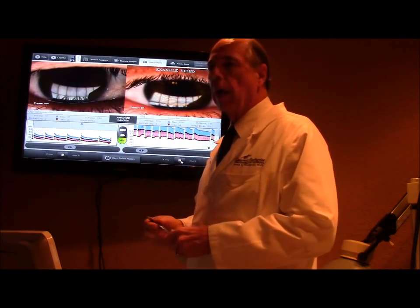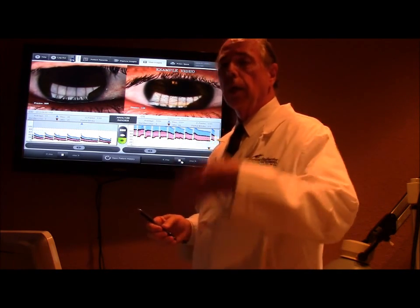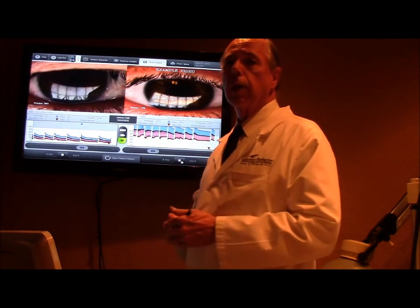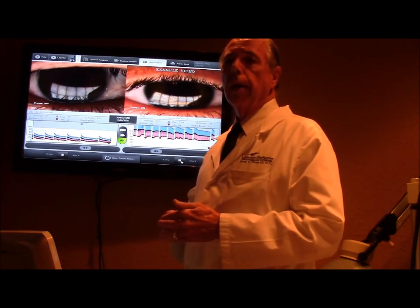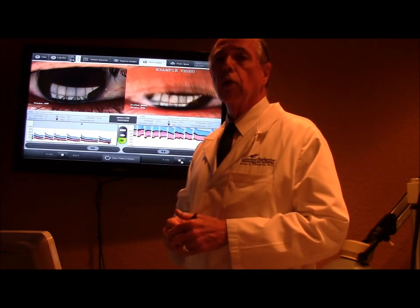If you have any questions about LipiFlow, LipiView, and other things we do for dry eyes, you can always contact us through the website. May God bless you with healthy eyes and great vision.